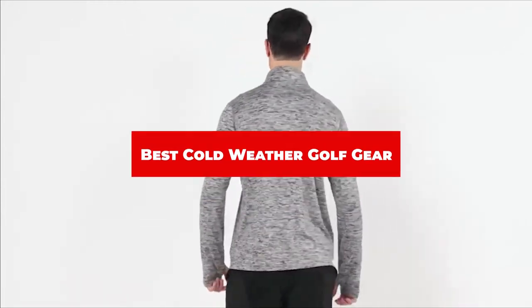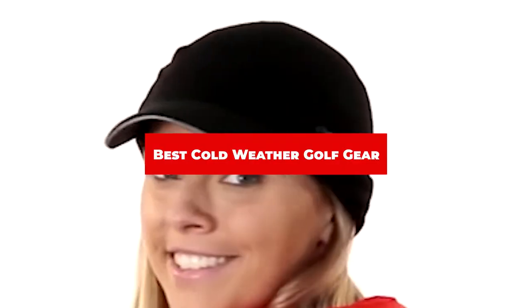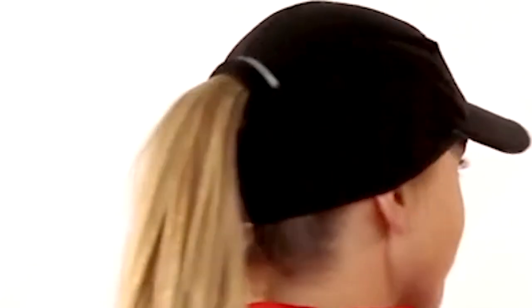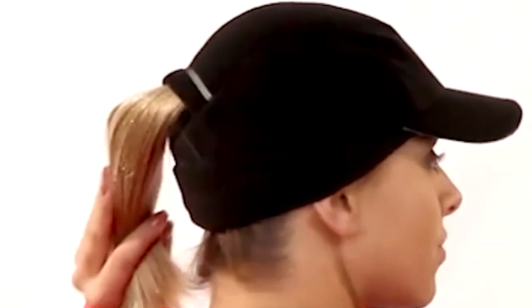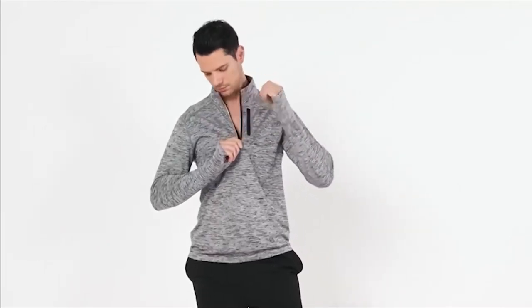If you're looking for the best cold weather golf gear, here's a list you must see. We made this list based on our personal preference and sorted it based on their features, prices, quality, durability, and reputation of the manufacturers and customer feedback. Also, we've included options for every type of customer. So let's get started.